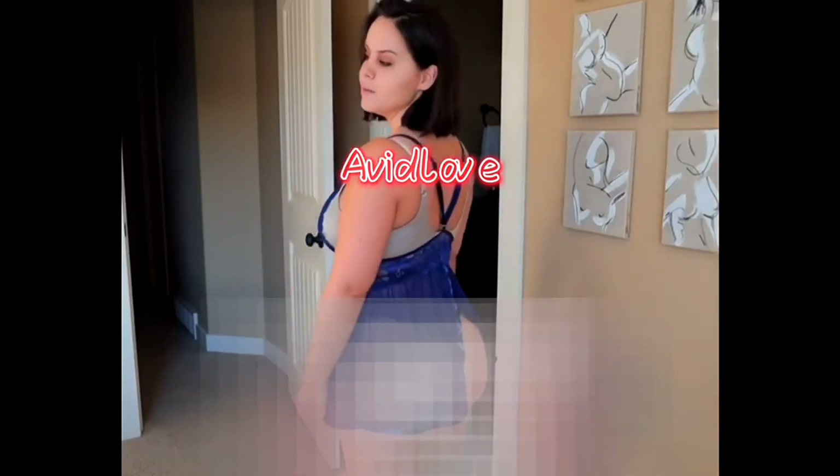There's a link to all products in the description.